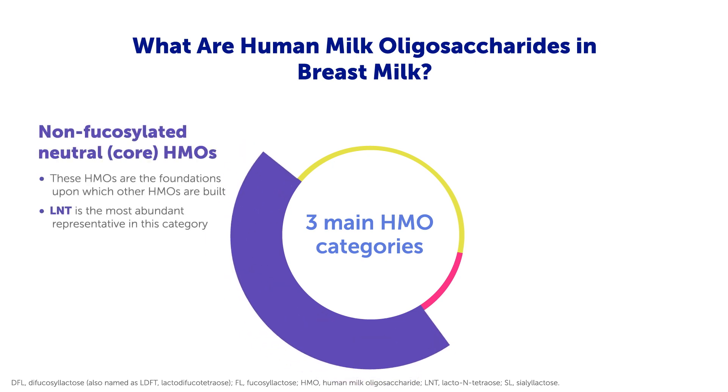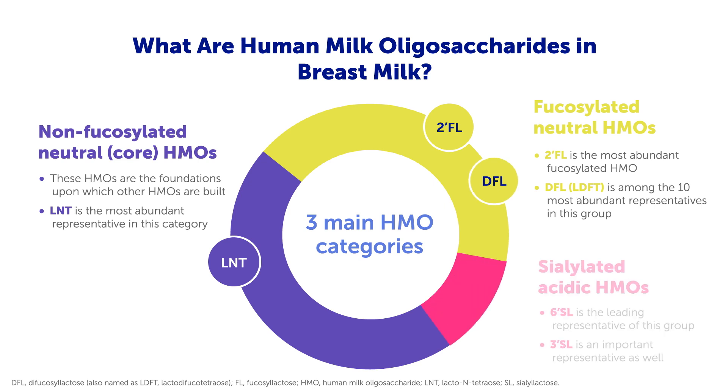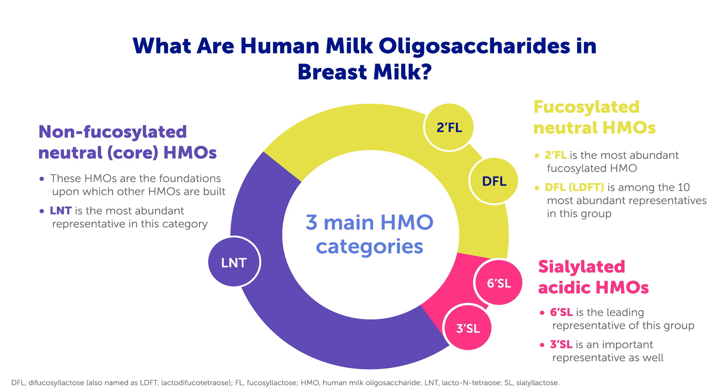Non-fucosylated or core HMOs, with LNT as their most abundant HMO. Fucosylated HMOs, with 2'FL and DFL as two of the leading representatives. And sialylated HMOs, of which 6'SL and 3'SL are important examples.